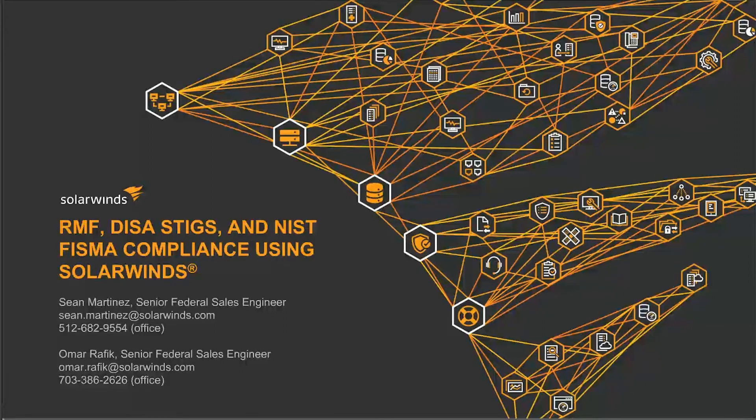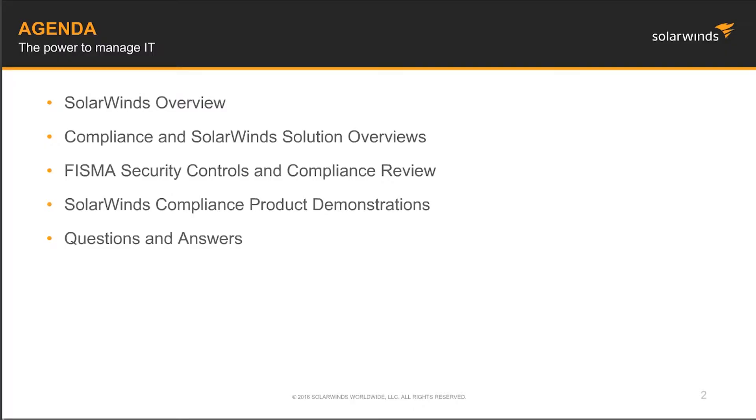Good morning everyone, and thank you for joining us this morning. My name is Omar Afiq, a Senior Sales Engineer with SolarWinds, and shortly Sean Martinez, also a Senior Sales Engineer, will be joining me. Before we begin, just a couple of housekeeping notes: phones are muted, questions can be typed into the question and answer tab and we will respond as time permits, more than likely at the end of the webinar. The session is being recorded and will be emailed out along with slides in a day or so.